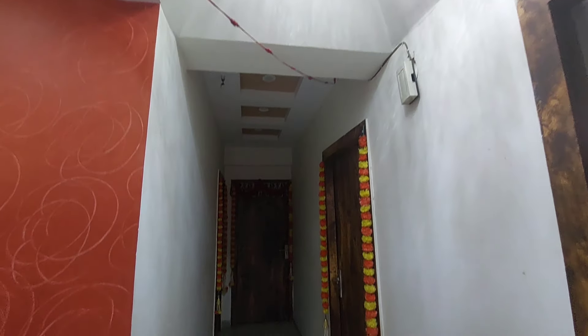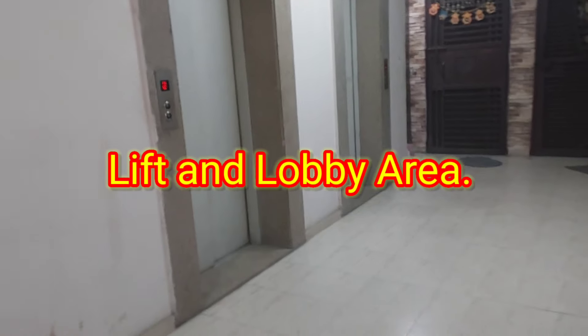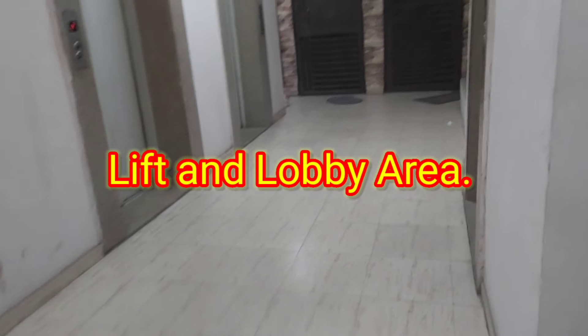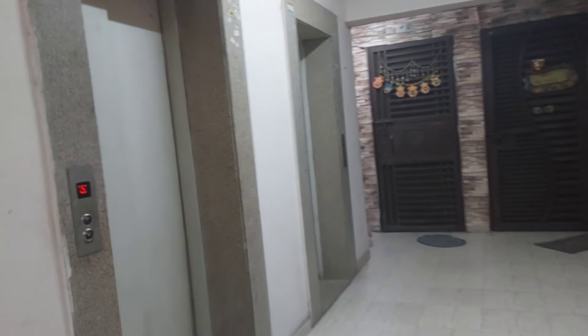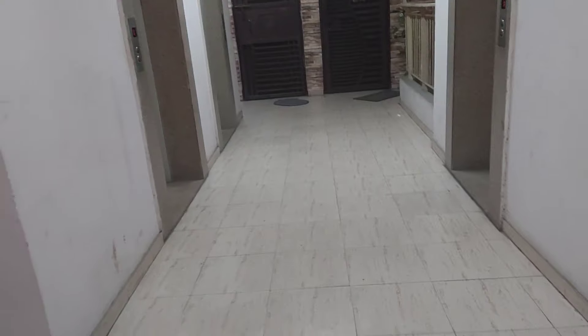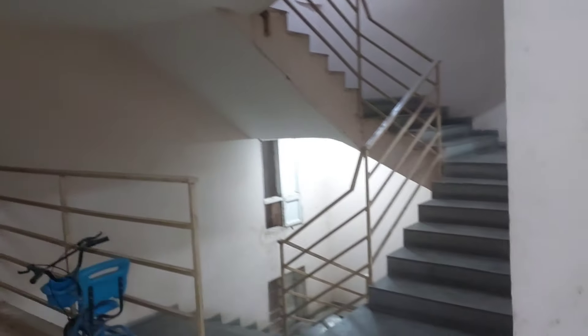This is Project Palm Olympia in Gaur City, Noida Extension. This is the main 130-meter wide road which connects to Gaur City Center and to NH24. In this project today you will see a flat which is available for sale, and in this way there are different ready-to-move options available in Noida Extension.